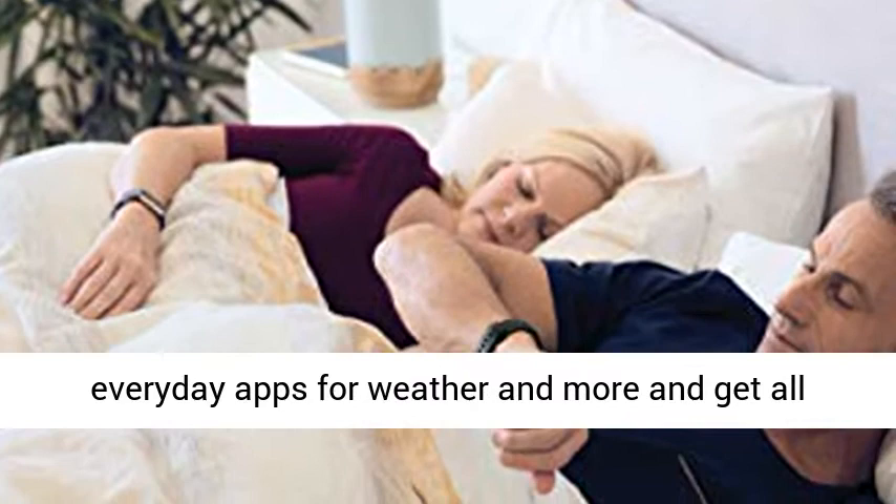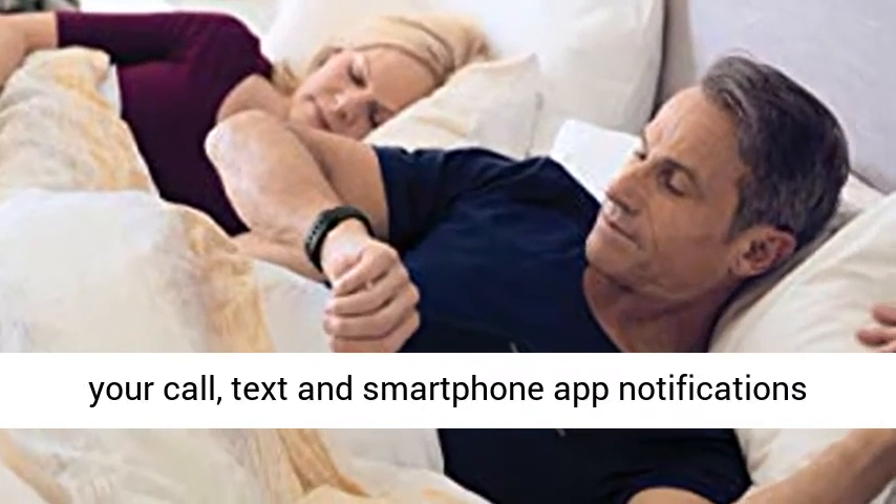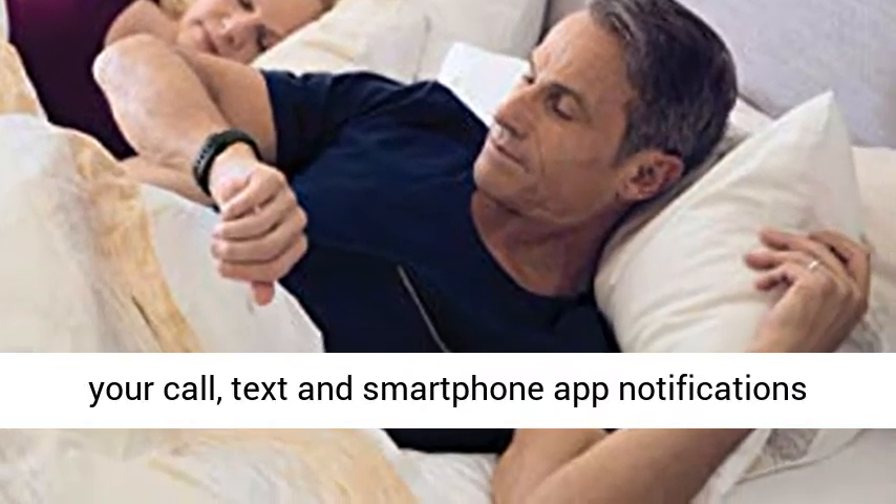Stay connected to your day with everyday apps for weather and more, and get all your call, text and smartphone app notifications on your wrist.